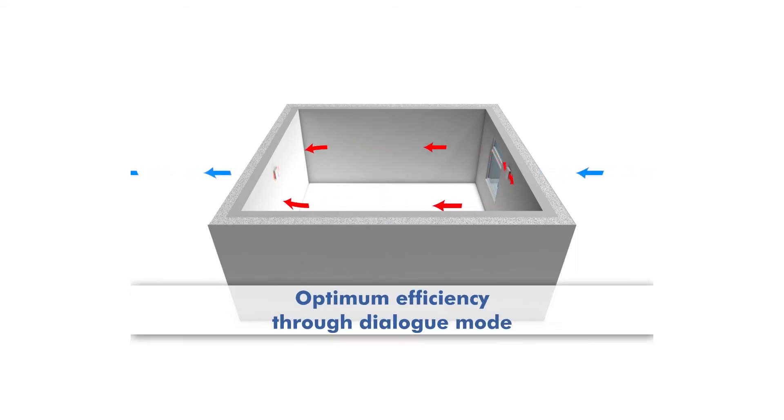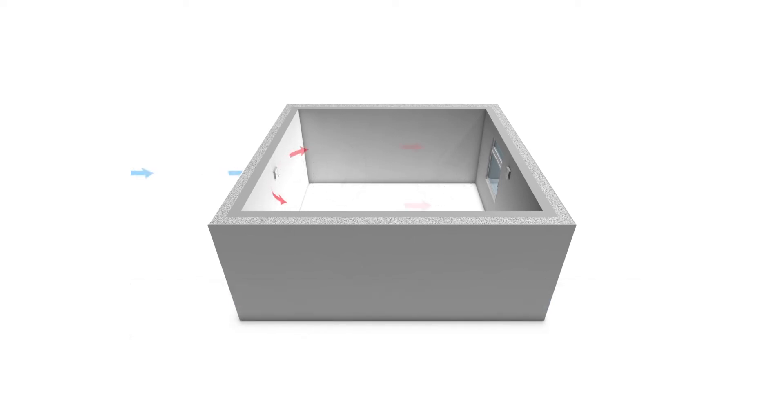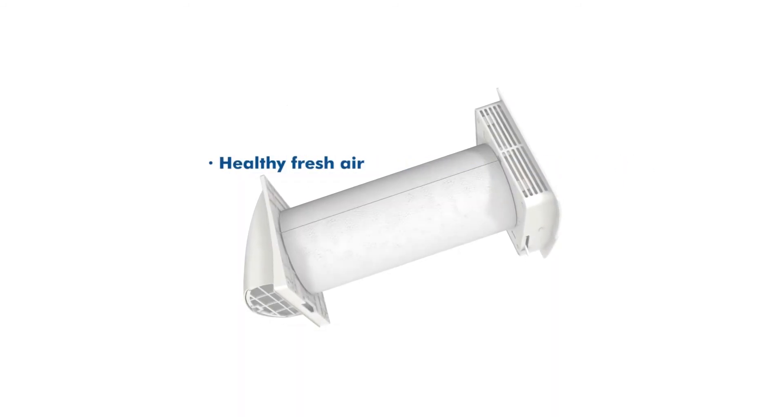The highest level of efficiency is achieved in dialogue mode between two units. The units automatically communicate with each other via radio. This ensures the efficient, energy-saving exchange of air on a permanent basis.